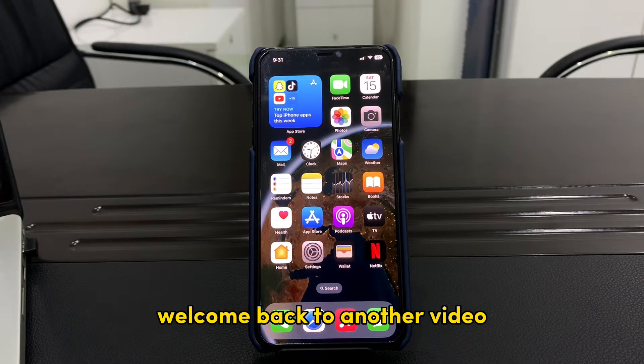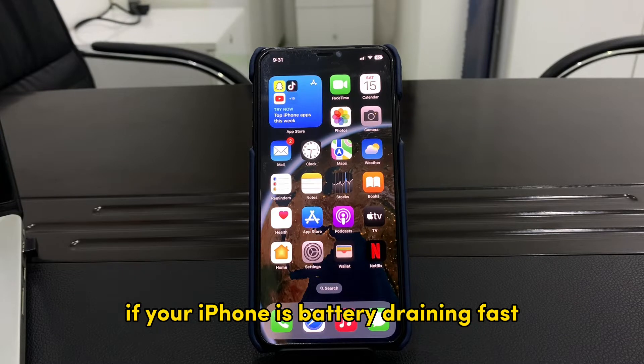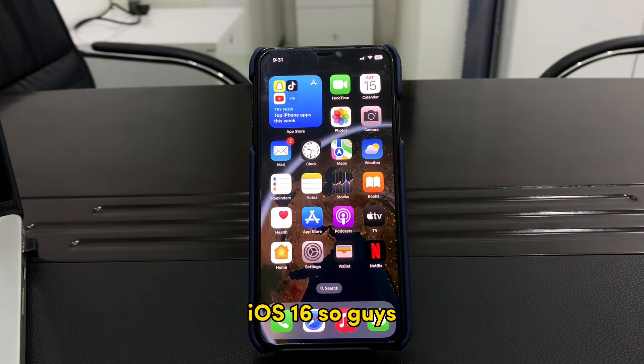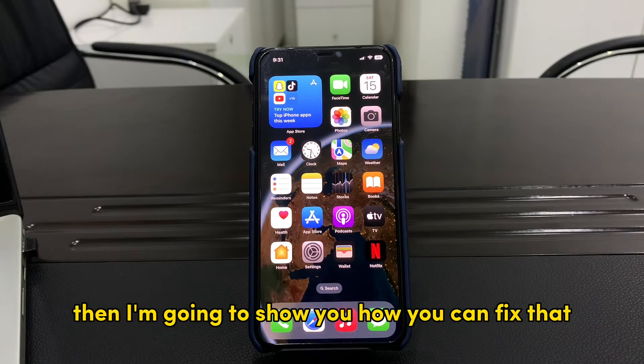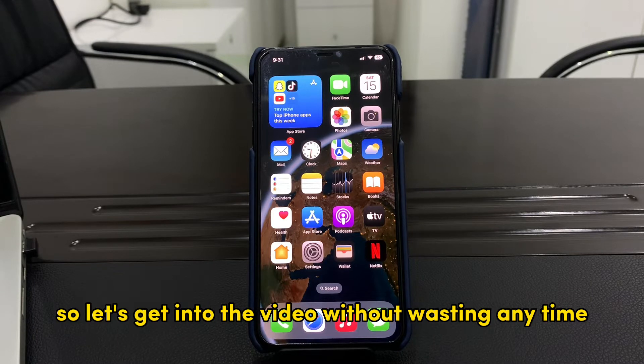Hello everyone, welcome back to another video. In this video I'm going to show you how to fix your iPhone battery draining fast — how you can improve your battery life on iPhone iOS 16. If you have recently updated your iPhone to iOS 16.0.3 and you are facing the battery draining problem, I'm going to show you how you can fix that. There are some steps you need to follow to improve your battery life.